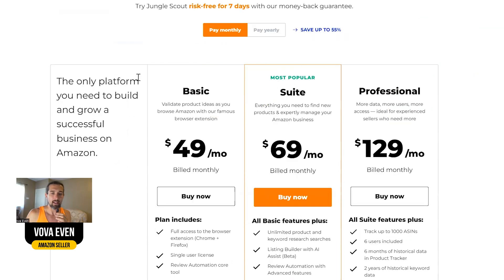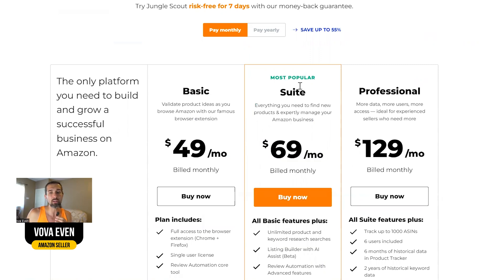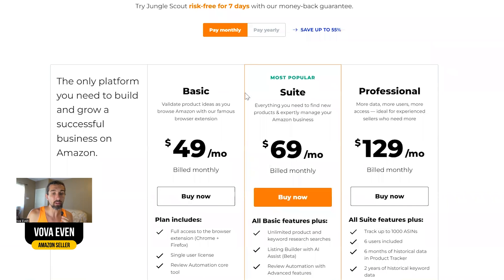So there are two different videos where you can see which plan to pick. If you're a bigger seller or somebody that wants better results initially, I'd say choose between those two. But Basic and Suite plans are also fine. Basic is okay for some purposes like product research and some other things it can offer. Check it out, and the best discounts are in the description.